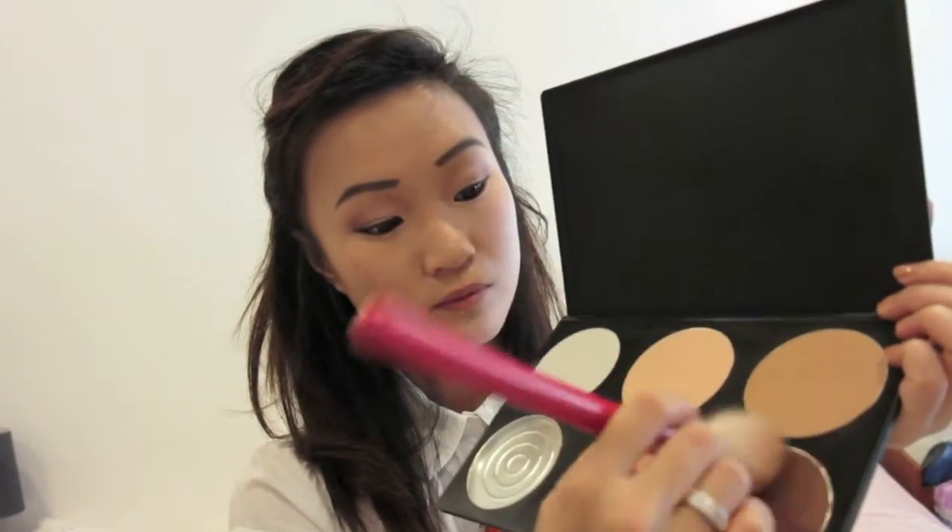For contouring, I'm taking a mixture of these two tan shades from the Coastal Scents palette. Using my Sigma F40 large angled brush, I'm sweeping this across my jawline and temples. Gently pressing the brush hairs, I'm sweeping this into the sides of my nose to contour it as well.